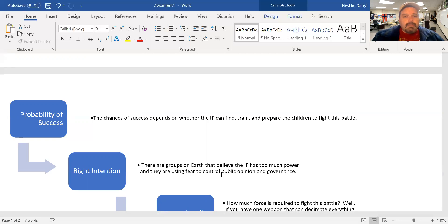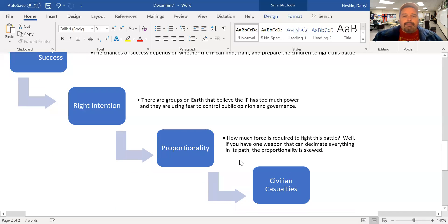Right intention — there are groups on Earth that believe the international fleet has too much power and is using fear to control public opinion and governance. Locke and Demosthenes create that discussion on Earth, and in the end Locke's viewpoints are used to bring peace and stability after the war. Ender will be exiled, and Valentine argues he should stay away from Earth. Peter wants him to stay away — whether that's love and protection is up for you to decide, though it's kind of a skewed version of love.